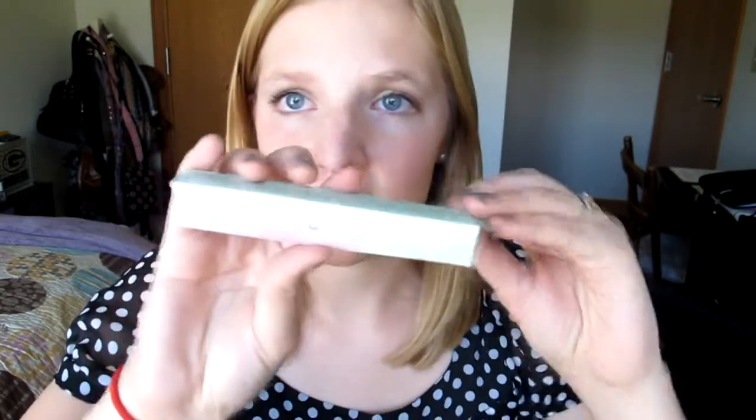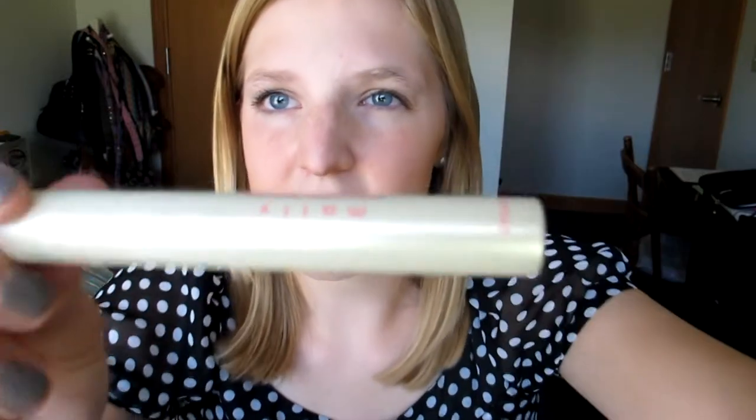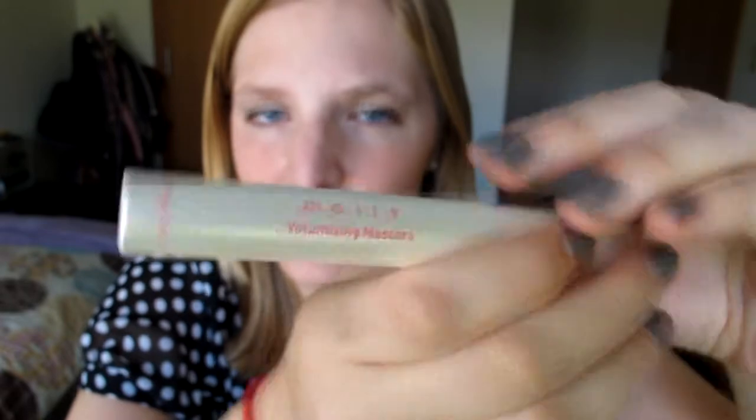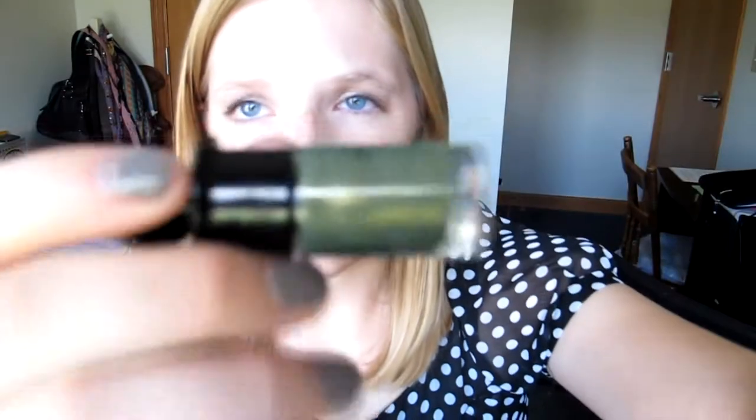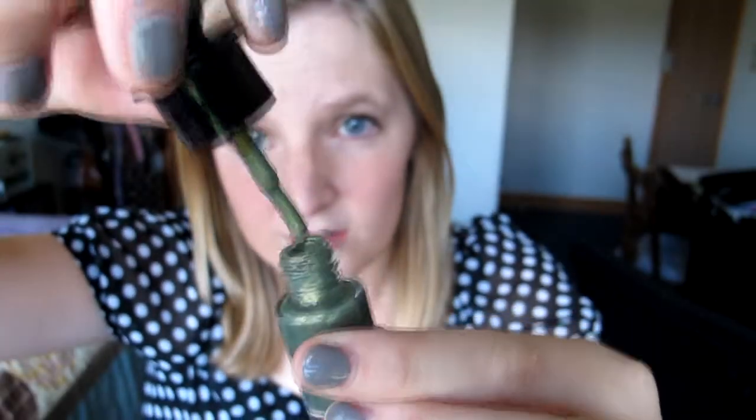Next thing is the Molly Beauty Volumizing Mascara. It just looks like this — again, it's not supposed to be pink. This is what the wand looks like. It's supposed to be volumizing, and it has really clean packaging which I like. The full size is $20.